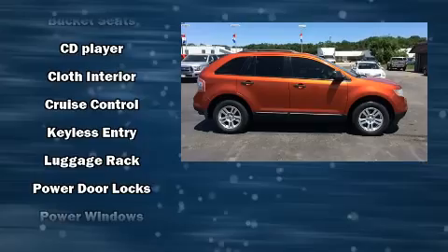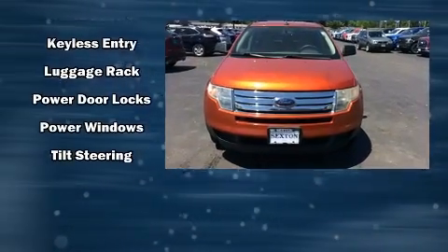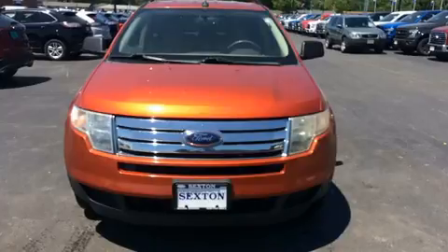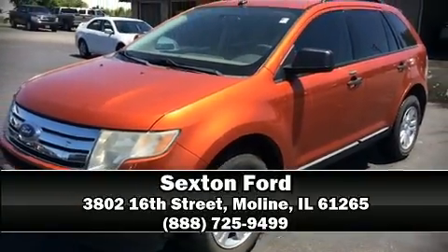Sophisticated all-wheel drive technology maintains a firm grip on the road. We'd also be happy to help you arrange financing for your vehicle. Stop by our dealership or give us a call for more information.